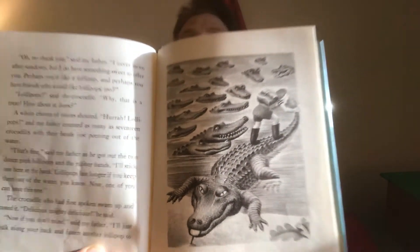'That's fine,' said my father as he got out the two dozen pink lollipops and the rubber bands. 'I'll stick one here in the bank. Lollipops last longer if you keep them out of the water, you know. Now one of you can have this one.' The crocodile who had first spoken swam up and tasted it. 'Delicious, mighty delicious,' he said. See the crocodiles coming up. 'Now if you don't mind,' said my father, 'I'll just walk along your back and fasten another lollipop to the tip of your tail with a rubber band. You don't mind, do you?'